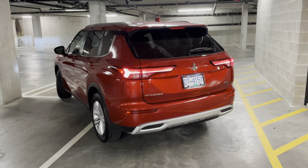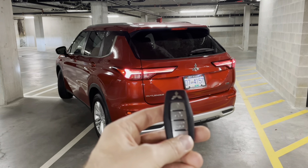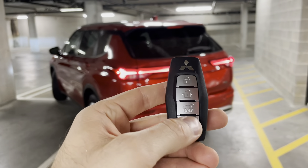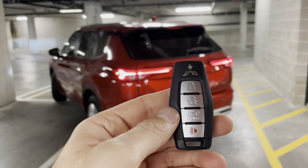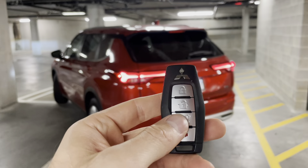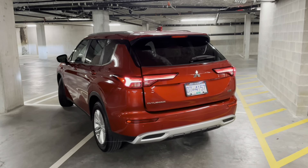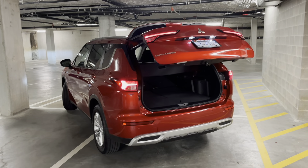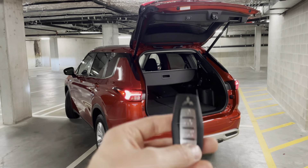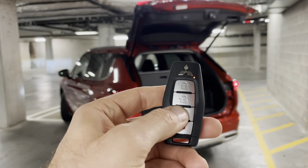The fourth way to open and close your tailgate is with the button on the remote. There is a hold symbol on the remote — you just press and hold, that opens up your tailgate all the way up, and that same button closes it.